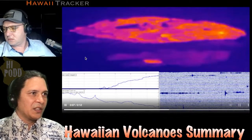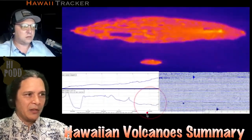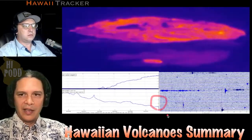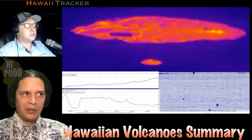We can also look at this through the thermal image. I have plotted on here at the bottom left the tilt plot showing deflation and inflation. You can really see how at the very end here, when the volcano starts to deflate, that's when lava actually recedes. And then when it re-inflates is when we have this surge back of lava that floods the area.